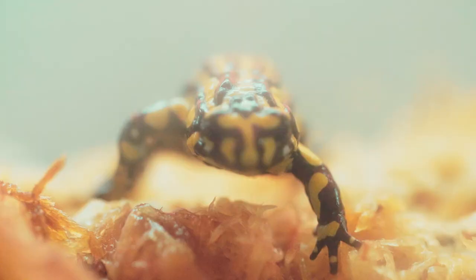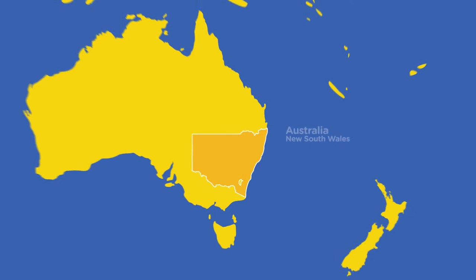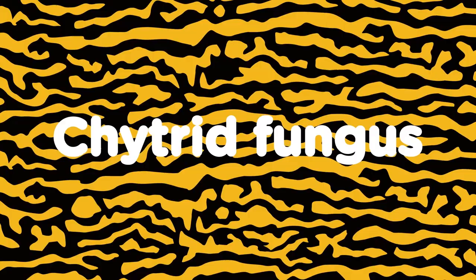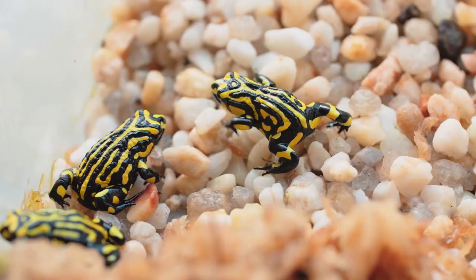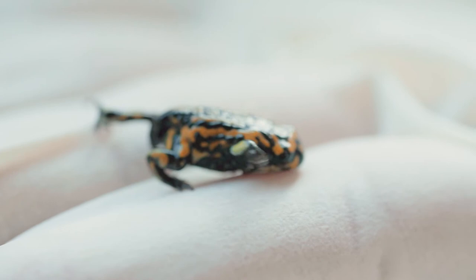Unfortunately for the corroboree frog, this species is in trouble. Corroboree frogs are critically endangered — actually one of Australia's most critically endangered species. They are native to the snowy mountain ranges of New South Wales, where much of the habitat is protected by national parks. And they're poisonous to eat. So what is the cause of their decline? They suffer from a disease known as chytrid fungus, which is unfortunately affecting amphibians worldwide. Basically the fungus will cover the skin where there's any keratin. Considering that frogs breathe through their skin, it makes it very difficult for them to breathe, and it can also affect their nervous system. So the keepers at Taronga Zoo are doing everything they can to help by running a very successful breeding program.